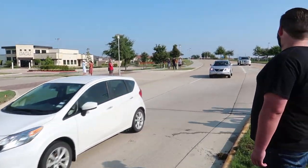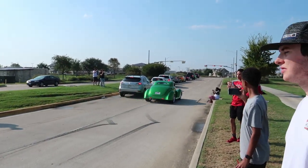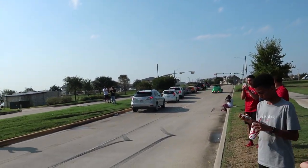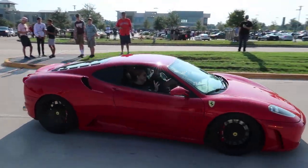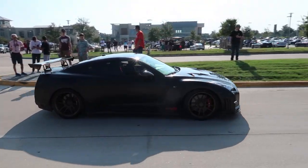There goes our boy — 1,000 horsepower GTR.